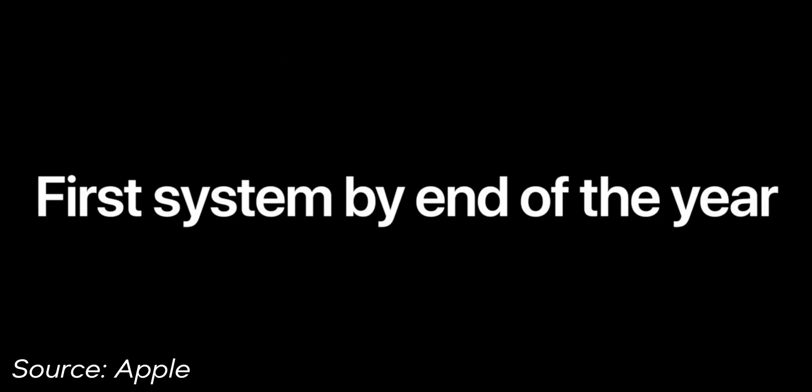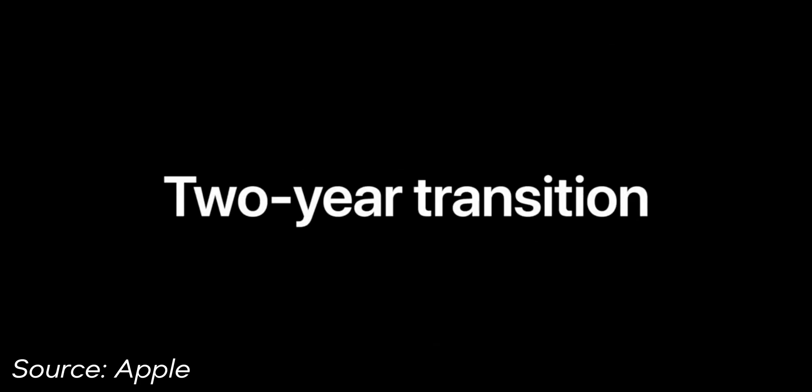The first Mac with this new processor will be shipped by the end of this year and we expect the transition to take about two years. However, I actually think they'll be able to do it sooner, because when Apple moved from PowerPC to Intel back in 2005, they also made the same two-year estimate, but they were actually able to do it in one year.